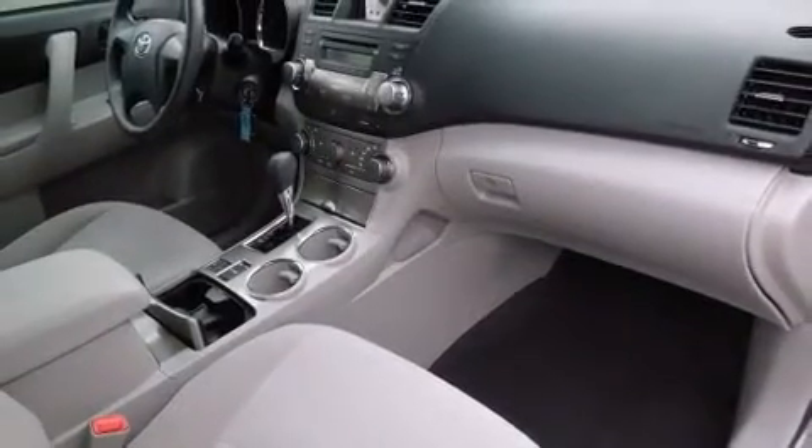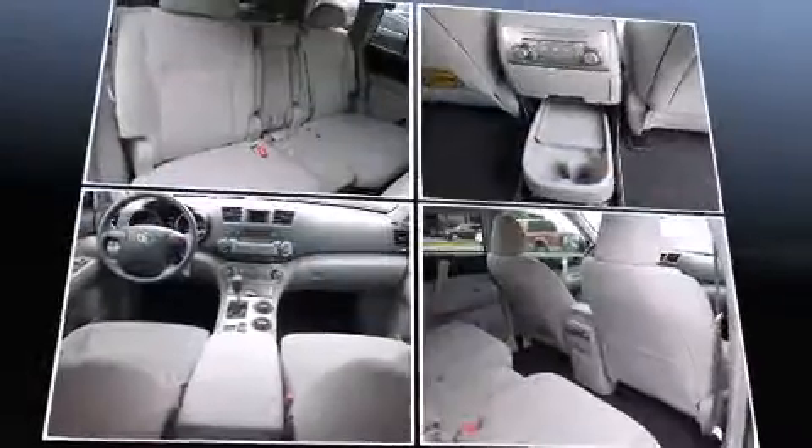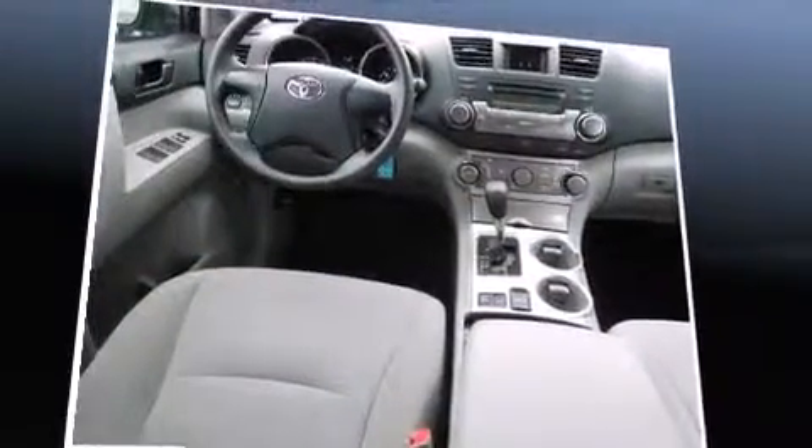Third-row seats expand the maximum passenger capacity to seven. Audio features include a CD player with MP3 capability and six well-positioned speakers.